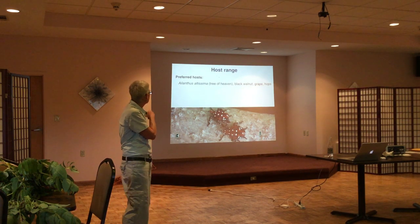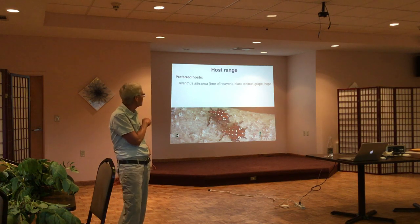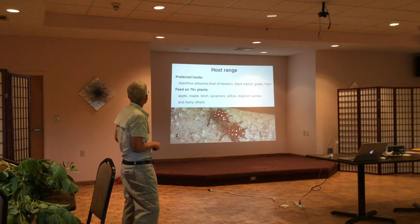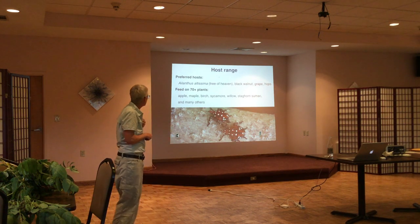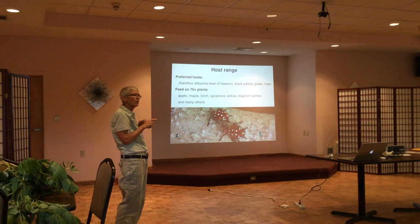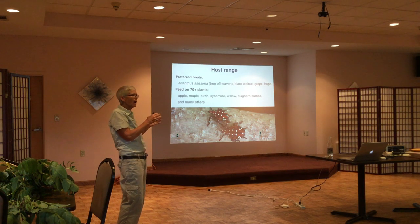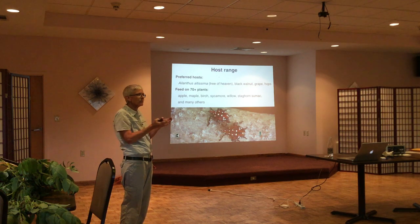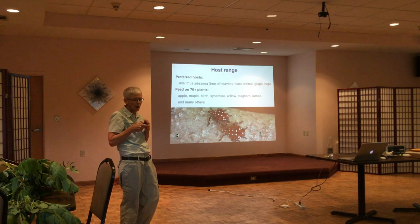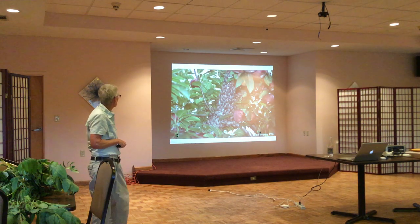The tree of heaven — Ailanthus — is the primary host. Other key hosts include black walnut, grape, and hops. They will feed on a wide range of trees, but one thing they do not seem to feed on much are conifers — they don't really like evergreens. There was some concern about Christmas tree farms, but in fact there was very little damage by the spotted lanternfly to trees in the Christmas tree industry in the commonwealth.